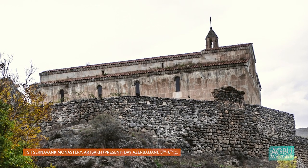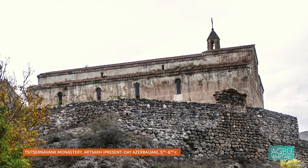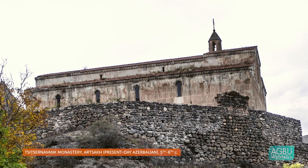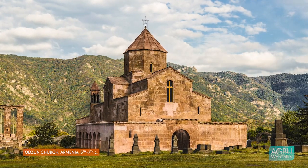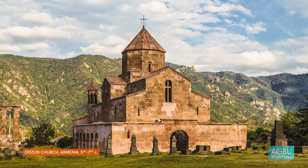The first Armenian churches were built in the fourth century as part of the conversion of Armenia to Christianity. We know this from textual records, but we don't have those original churches. We only have one fourth century structure that's Christian in Armenia, and it's a tomb. The earliest churches that we have in Armenia date to the fifth and sixth centuries, and these were constructed by nobles and by clergy, as we can tell from inscriptions.